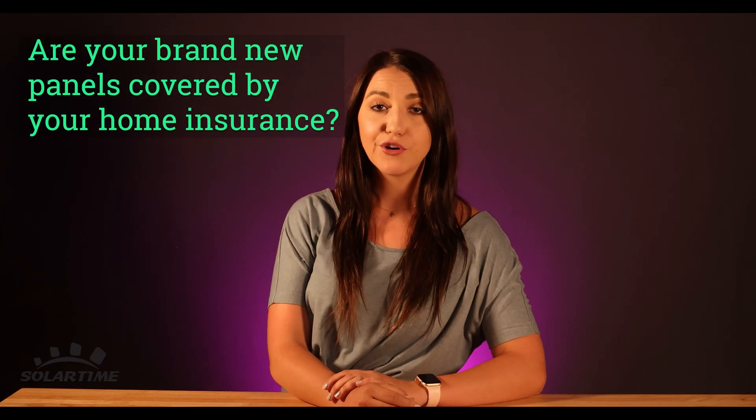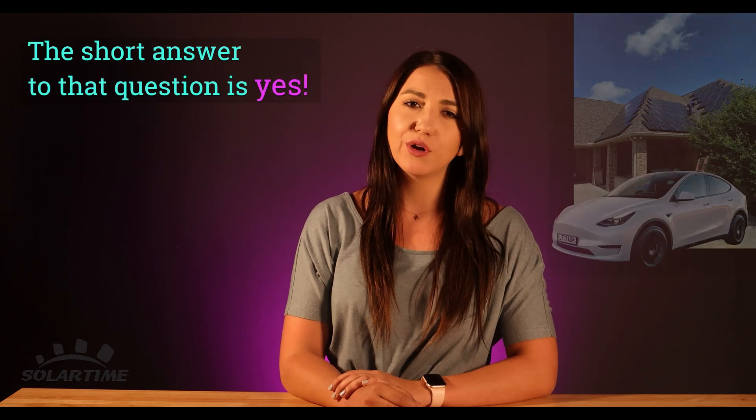Hey guys, today we're answering the question: are your brand new panels covered by your homeowner's insurance? Let's go. The short answer to that question is yes.